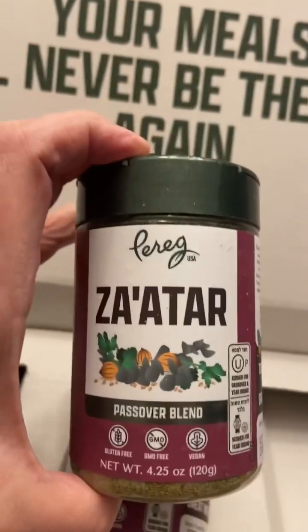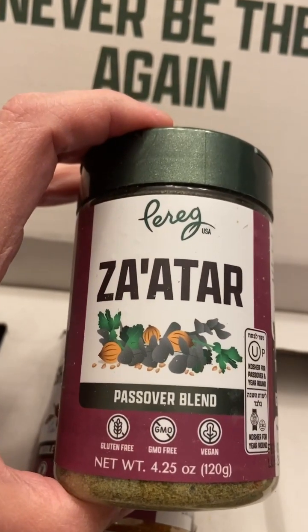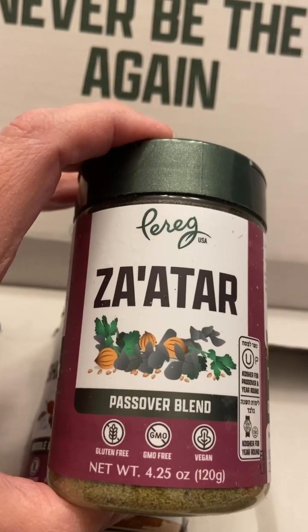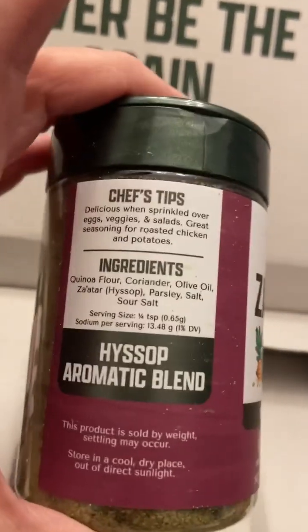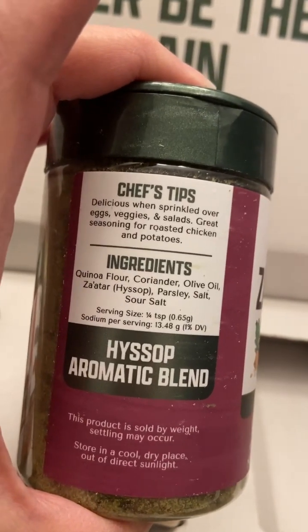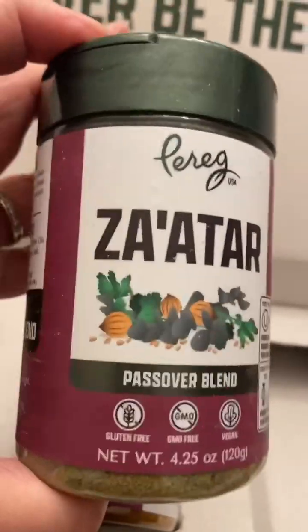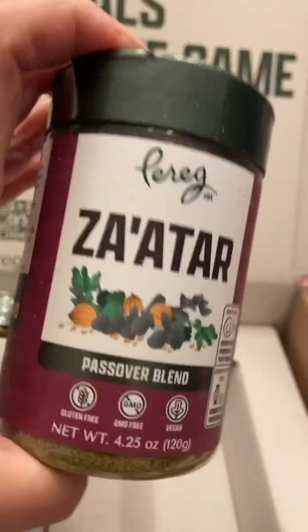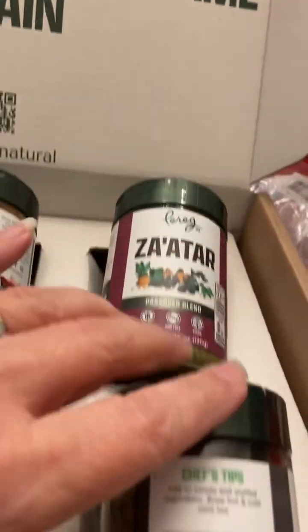Another one that they have is their Passover blend with za'atar. I love za'atar on hummus — it's so good and it just has a really nice flavor. It's really great on vegetables, and they recommend that you put it on eggs, vegetables, and salads. It's also a great seasoning for roasted chicken and potatoes. But if you love hummus, I really highly recommend that you try the za'atar on top of your hummus.